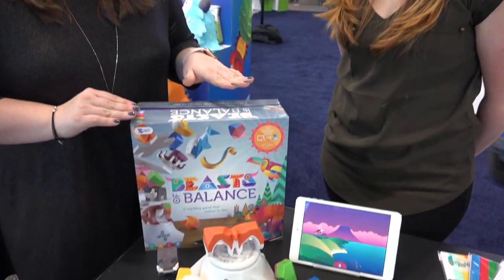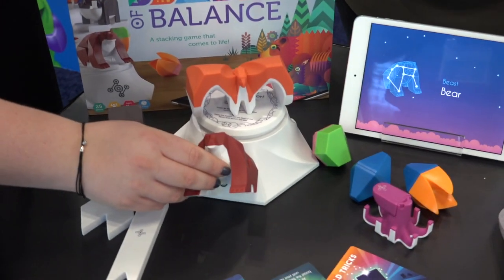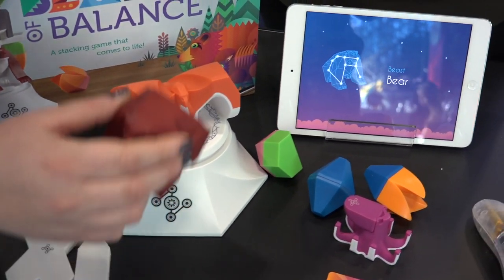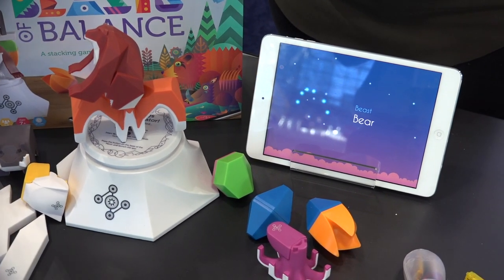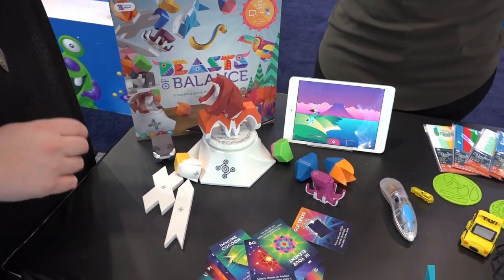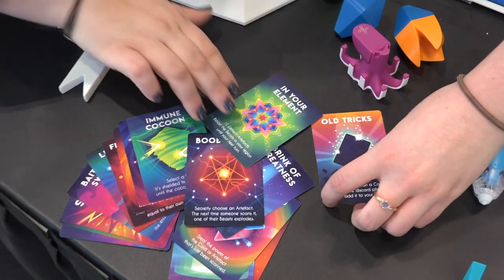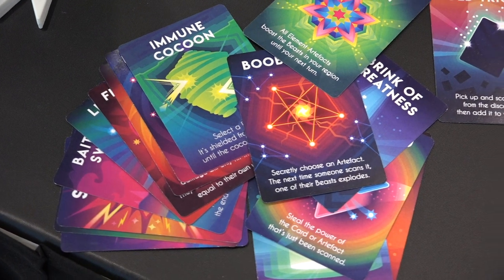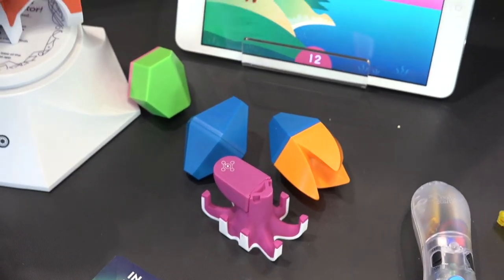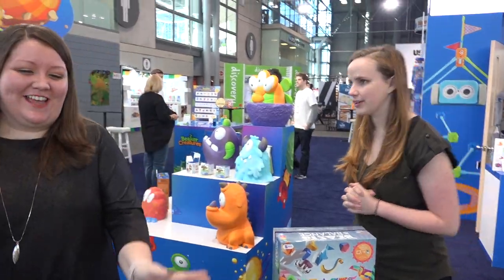From Sensible Objects we have Beasts of Balance — we loved this game last year. It's kind of like Tetris for the 21st century. You have these really cool characters, you scan them in, the app automatically recognizes them, and then you try to stack them to build a whole ecosystem. What's cool this year is there are new battle packs, so now we can go against each other — scanning in cards to make attacks or regain energy. It was a collaborative game before, but now it's a battle.